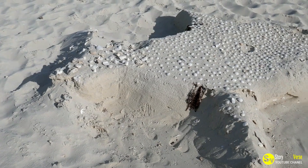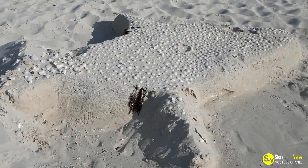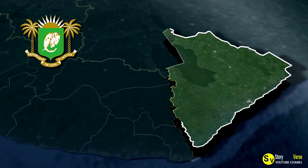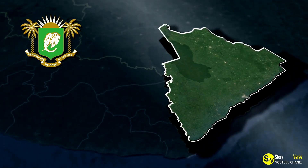Coloring the sculptures adds another layer of realism. Besterica uses natural colorants such as ashes, coal powder, clay powder, stone powder, and even recycled glass. These materials enhance the visual appeal of the sand art and make the sculptures even more lifelike. Once a sculpture is completed, Besterica takes photographs of his work, often including onlookers in the shots. The positive feedback from online audiences helps him gain recognition and encourages him to continue pushing the boundaries of sand art.